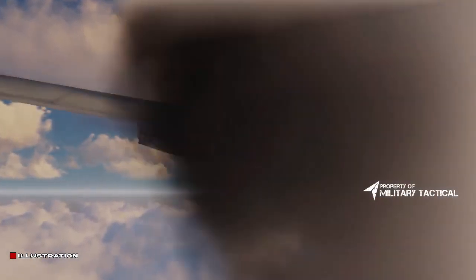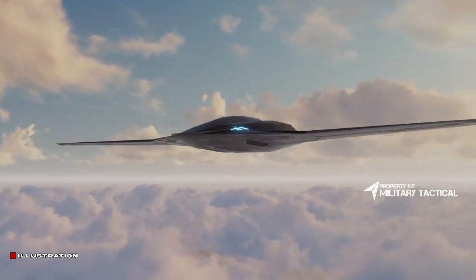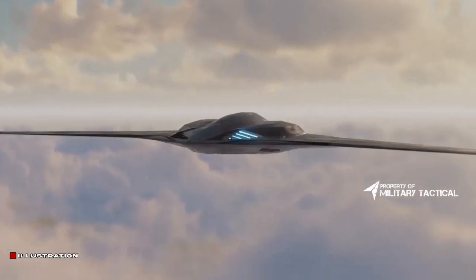Six B-21 Raiders are in various phases of final assembly and test at Northrop Grumman's factory in Palmdale. The aircraft are projected to become the backbone of the U.S. Air Force in the future.